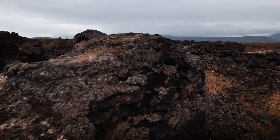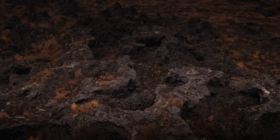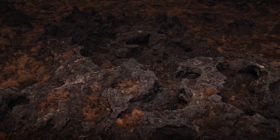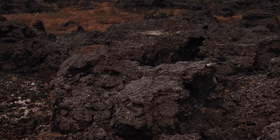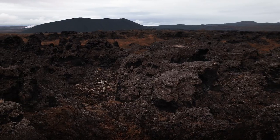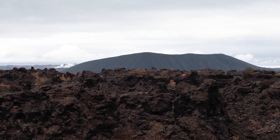Dimmuborgir is a landscape of incredible lava formations, which earned it the name Dark Fortress. It's no wonder this location was featured three times in Game of Thrones. The first appearance was in Season 3 when Mance Rayder, the leader of the Free Folk, made camp here. Another time, Dimmuborgir served as the location for the scene where a White Walker attacked Sam Tarly and Lord Commander Mormont. Lastly, the location was picked for Season 3, Episode 5, where Ygritte steals Jon Snow's sword.